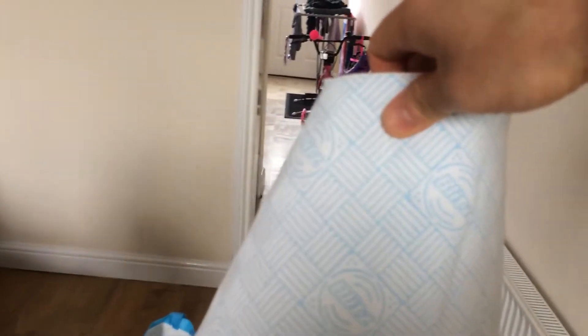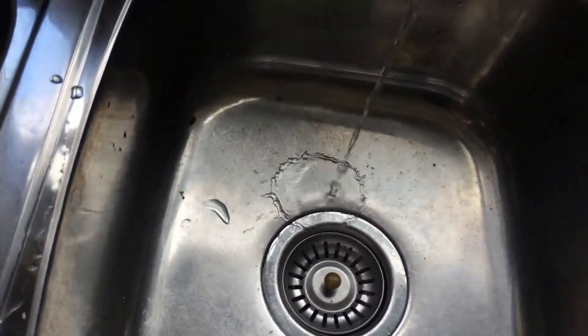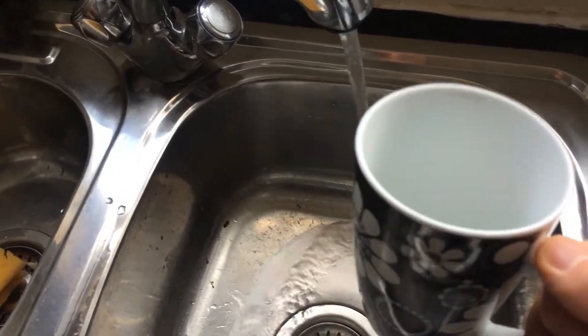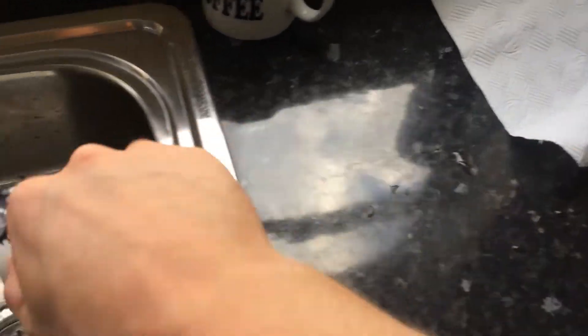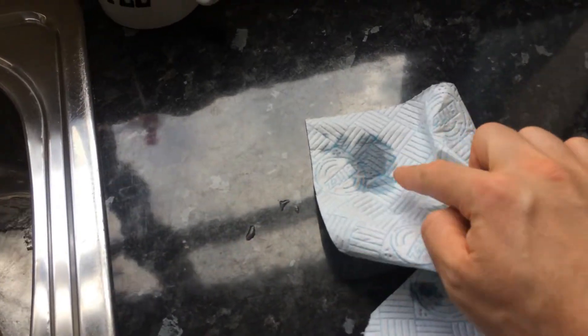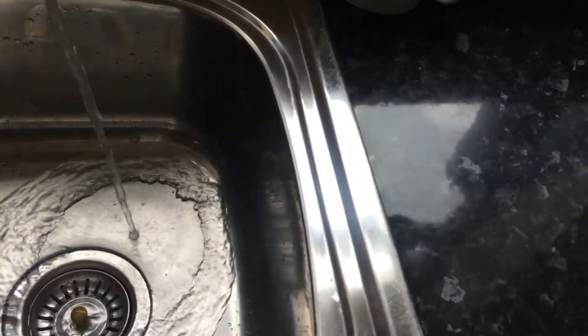We've also got some kitchen roll. This is really good for soaking up water - I'll show you an example. I'm going to tear a piece off - there you go. Now we turn the tap on - the water is running. We use the word 'run' to describe flowing water in English. We spill a bit onto the worktop, and then this kitchen roll soaks it up. You can see the water in the kitchen roll - it soaked it up, or it absorbed it. We can use the word 'absorb' as well: the kitchen roll has absorbed the water.